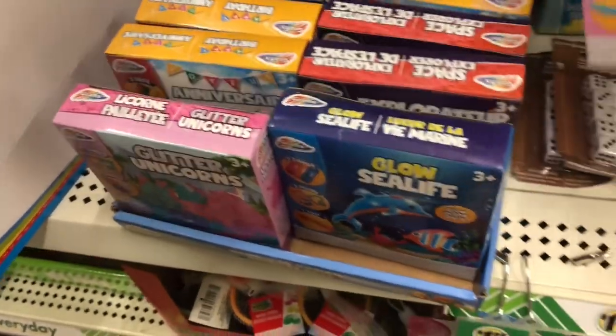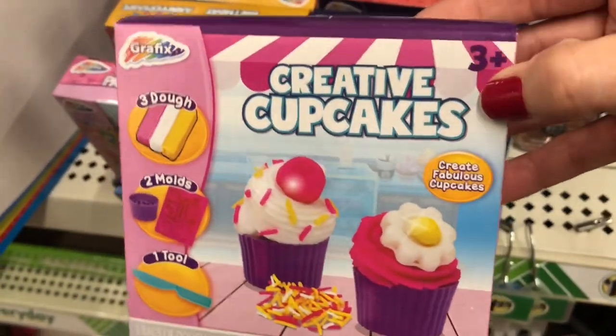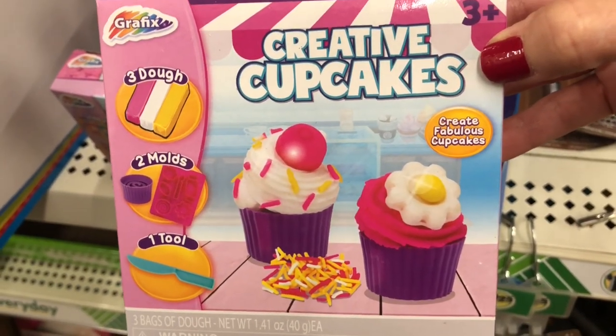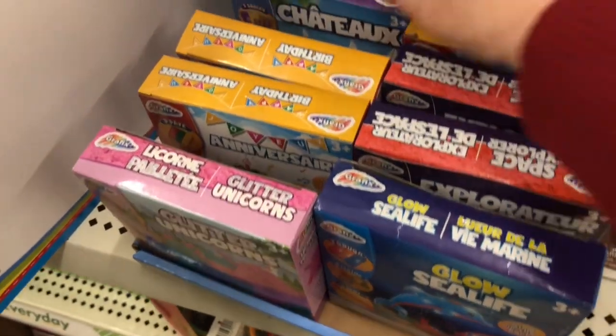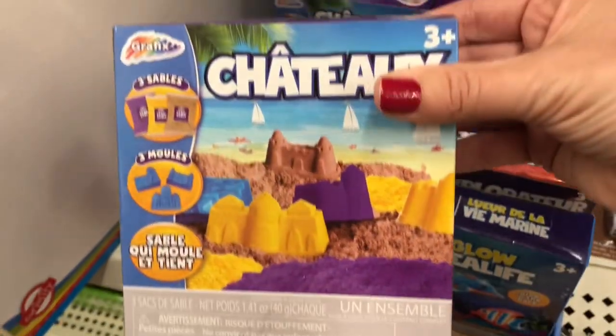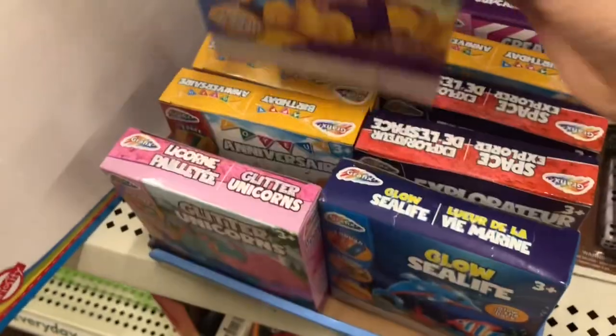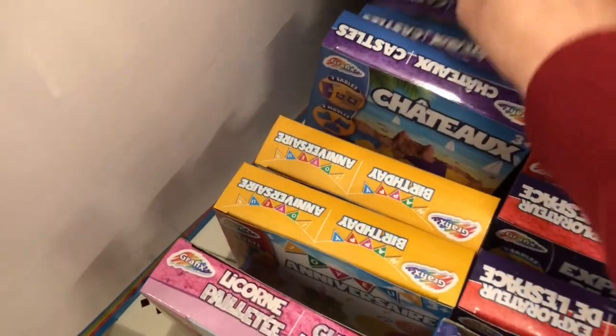Pick these up, stash them away, and get them out when your kids start complaining that they are bored, or if you want them to do something other than being on their electronics or just sitting around the house all day. Give them something fun like this to do and it should provide at least an hour or two of entertainment.